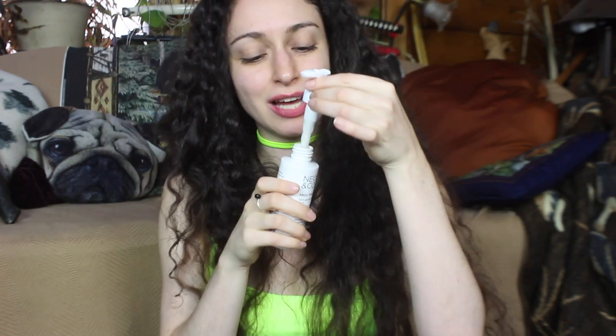Then the Neon & Co Frizz Fighter — don't just win the hair game, own it — and that smells fantastic. Next is Uruoi Extra Mild Lotion, a blessing of water for every skin, relieving dryness with a gentle touch — made in Japan. The packaging is gorgeous and it smells like nothing, or very lightly of something like mahogany. I tried it on my hand and it literally feels like water — so nice and moisturizing.